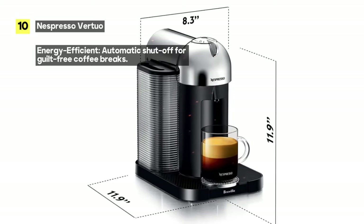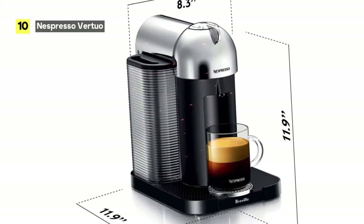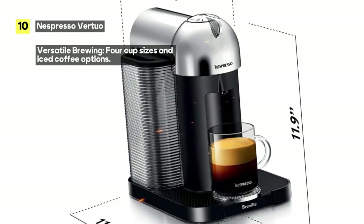Want to beat the heat? Simply pour your brew over ice to create your favorite blend of iced coffee and lattes. The possibilities are endless.